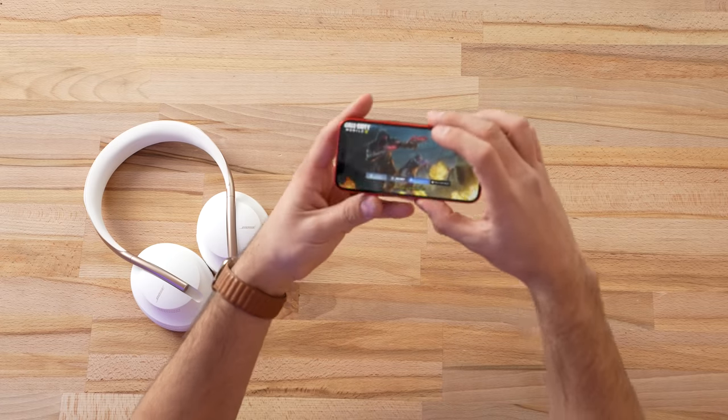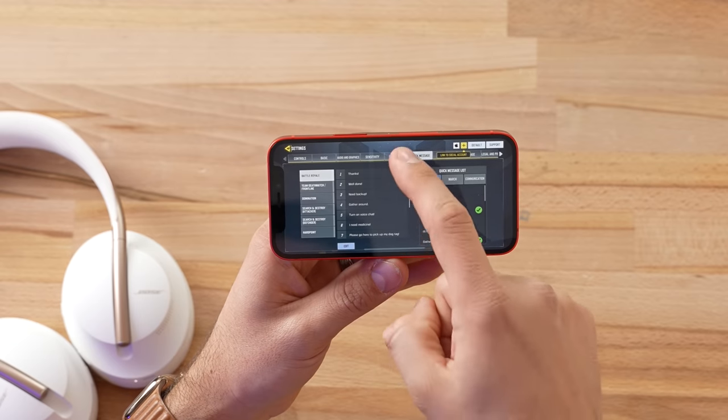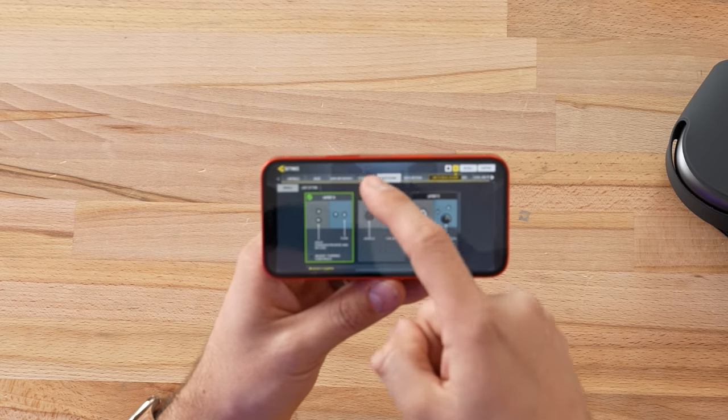Now let's test latency for gaming or video editing via Bluetooth. I have Call of Duty Mobile open. The AirPods Max have about 100 milliseconds of delay, maybe up to 150 — very good for Bluetooth headphones, and usable even for video editing. A colleague played a couple hours of Call of Duty Mobile and had no issues. The Bose, on the other hand, have about 300–350 milliseconds of delay — you will notice it, but not as bad as some headphones that go up to 700 milliseconds.